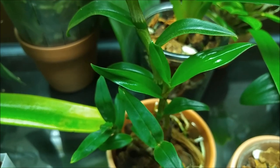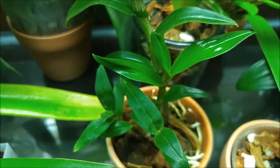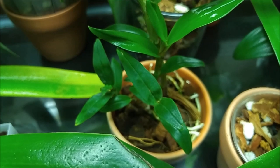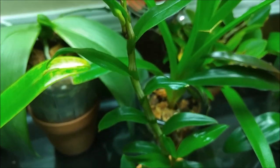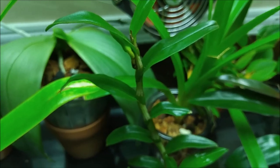It likes the tank and doesn't need a winter rest or anything special for blooming — just like hibiki, it sits in a warm tank, gets watered occasionally, and it buds without any special demands. At least it's budding — I don't know yet if it will actually bloom.